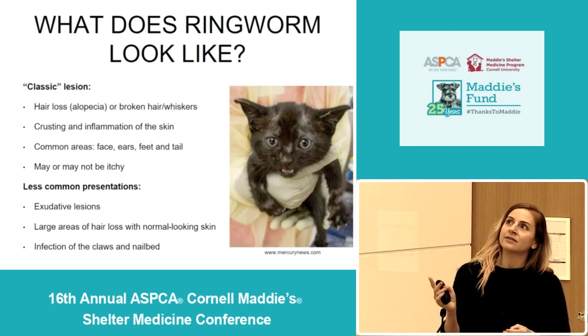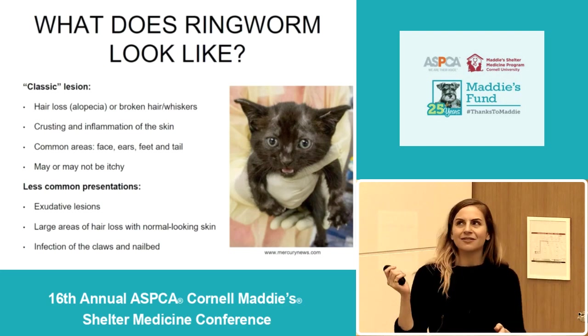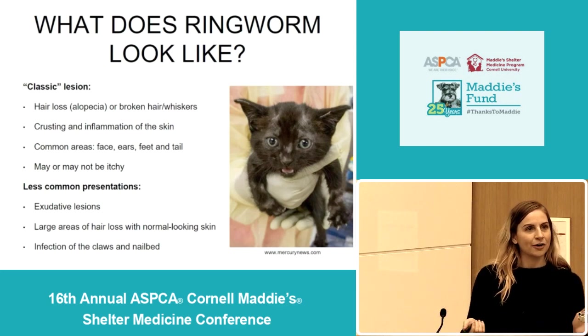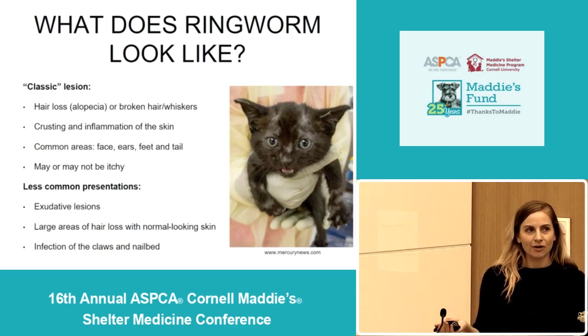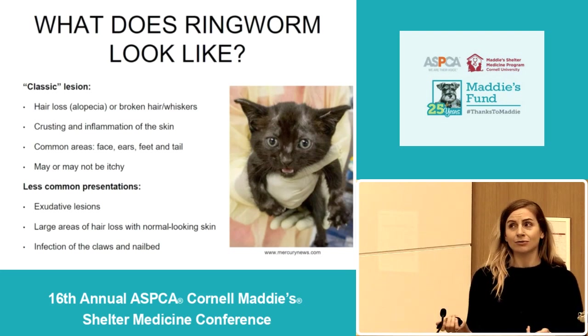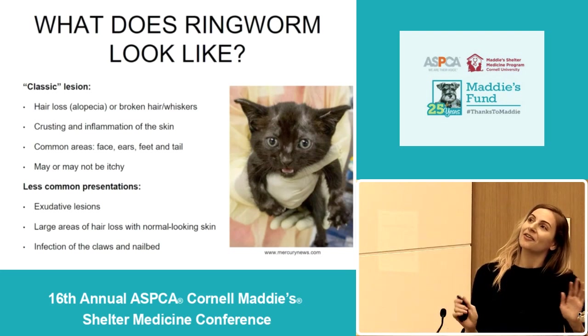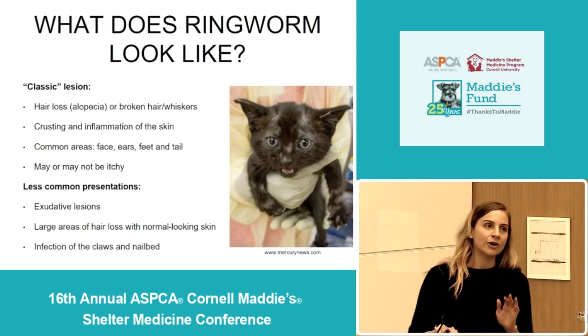This kitten is kind of your classic poster child for ringworm. I think especially since this is a staff and volunteer track, a lot of ringworm identification — honestly, it's the volunteers and the staff that tell me about it the most. They're usually like, 'this kitten looks really ringworm-y' or 'you've got to check out this really crusty kitten.' So if you can identify ringworm, it's a huge help to the medical team.